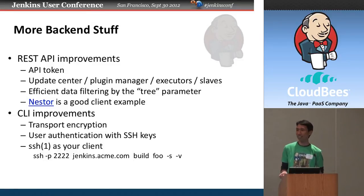On the data retrieval side, we fixed the incompatibility between the tree parameter — a way of selecting the data you want — with XML. Being an XML guy, you can combine XPath with this filtering to very quickly get the data you want, often with server-side processing. As a good example of what you can do with the REST API, Clifano implemented a Node.js Jenkins client called Nestor, which has driven some of the improvements in the REST API.